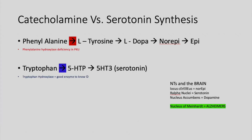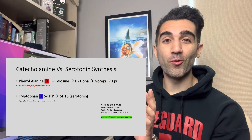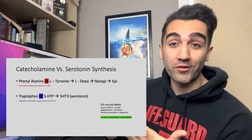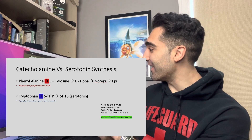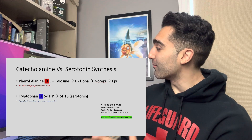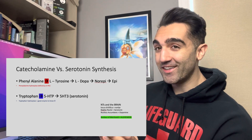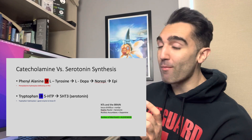Point number six is the catecholamine versus serotonin synthesis pathways. I'll have them up on the screen. Phenylalanine and tyrosine both have 'i-n-e' endings, so group those together for the catecholamine pathway, whereas tryptophan sounds very different and goes with serotonin. Clinically, a deficiency in phenylalanine hydroxylase is associated with PKU, a block in the first step. Bonus: the locus coeruleus is responsible for norepinephrine; the raphe nuclei for serotonin; the nucleus accumbens for dopamine; and the nucleus basalis of Meynert is implicated in Alzheimer's disease.